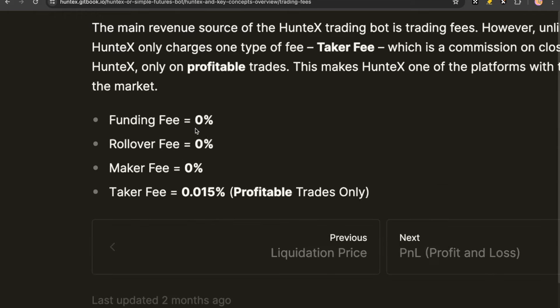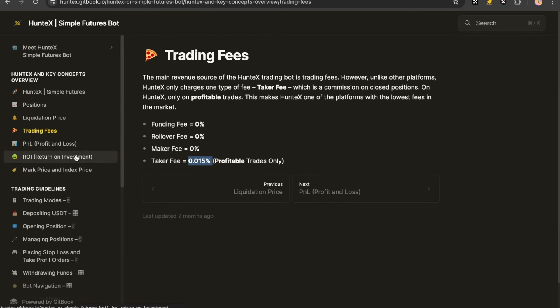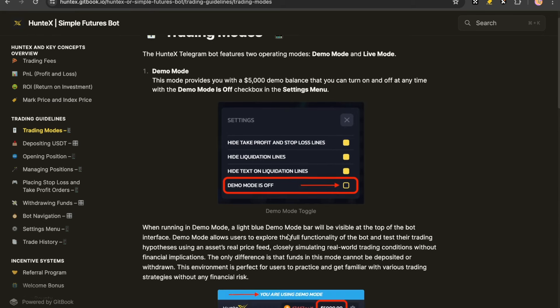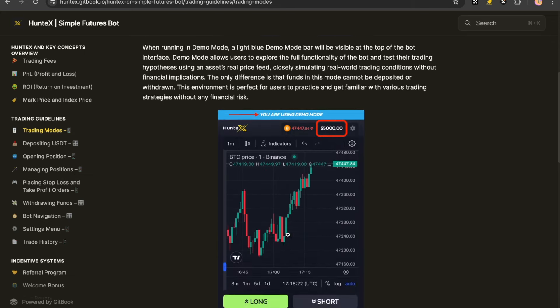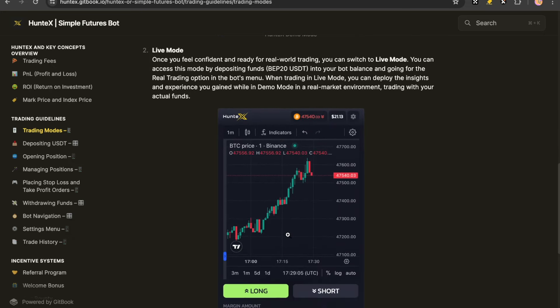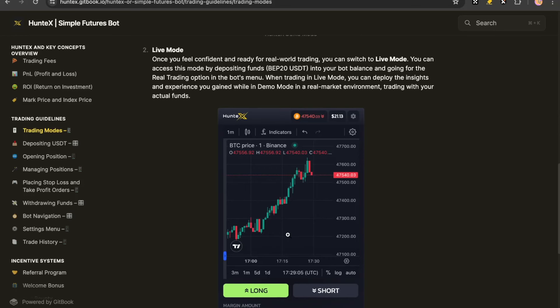Trading fees are very low: there's a 0% funding fee, 0% rollover fee, 0% maker fee, and just a taker fee for profitable trades of 0.015% from the contract. We do have a demo mode and a live mode. If you are unsure how to use this, the demo mode provides you with $5,000 of a demo balance so you can figure out how to use the platform before you dive in with real money. I would suggest anyone new to this to get in with demo money first, then load up some USDT from Binance Smart Chain and go into live mode.